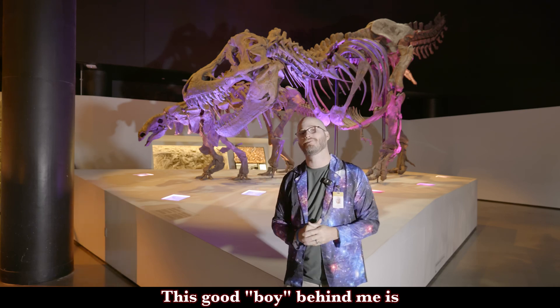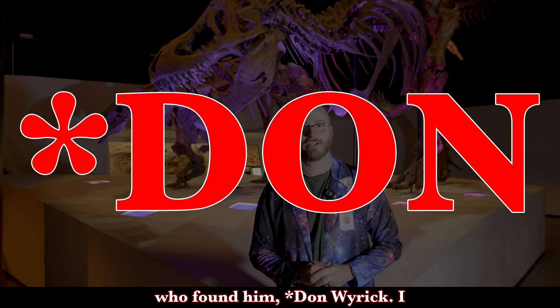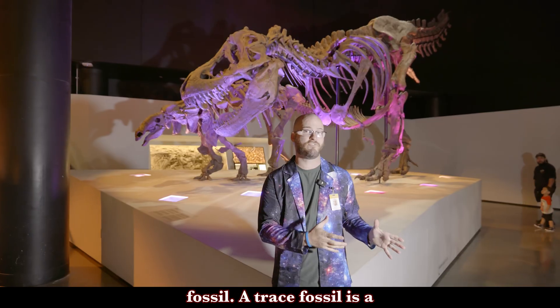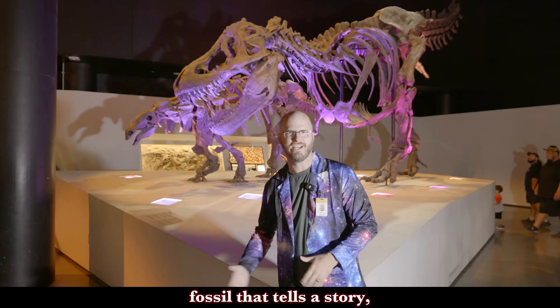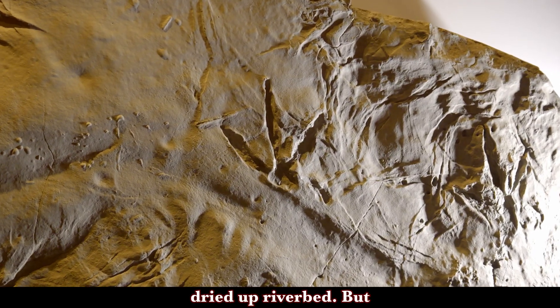This good boy behind me is Wyrex, named after the man who found him, Bob Wyrick. I like to think of Wyrex as a giant trace fossil. A trace fossil is a fossil that tells a story, so think of fossilized dinosaur footsteps in a dried up riverbed.